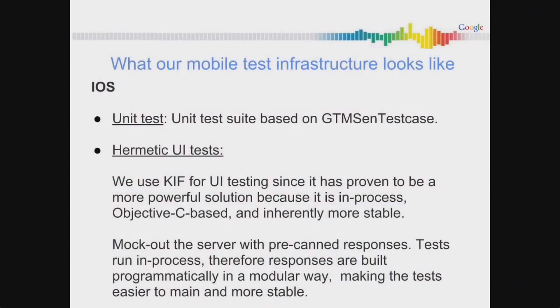Now how do we do it on iOS? For our unit tests, we use a unit test case suite based on GTM SenTestCase, which comes bundled with the Google Toolbox for Mac — so any one of you guys can use it. It has worked very well for us. For our hermetic UI tests, we use KIF. We used to use UI Automator, but it was flaky and felt unnatural for our devs. So we decided to move to KIF, which is developed by Square — kudos to the Square team. It has proved way more stable than our UI Automator tests, and the way it works in-process makes our tests less flaky.